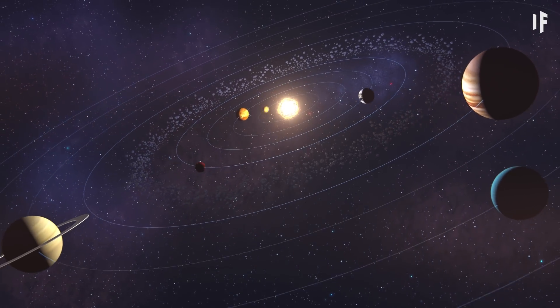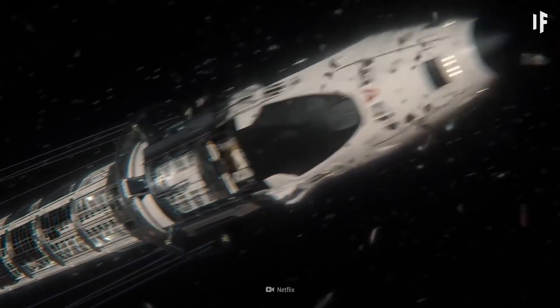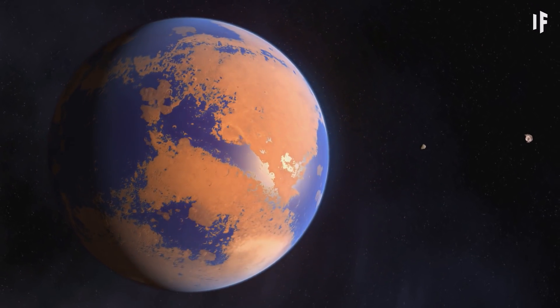So don't play with the Solar System, unless you plan on giving humanity a new home without wiping us all out in the process. You could try and terraform Mars — but that's a story for another What If.